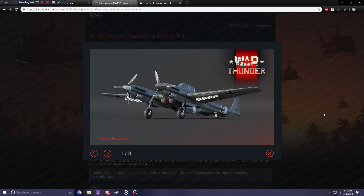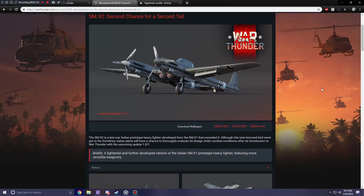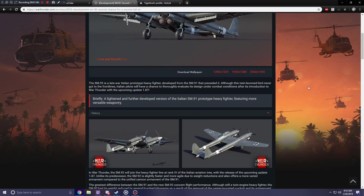The SM-92 will hopefully help add a little bit of variety to Italy's ground attack capabilities, maybe doing a slightly better job than the SM-91. The SM-92 is a late-war Italian prototype heavy fighter developed from the SM-91 that preceded it. Although this twin-boomed bird never got to the front lines, Italian pilots will have the chance to thoroughly evaluate its design under combat conditions after its introduction in War Thunder with upcoming update 1.87.